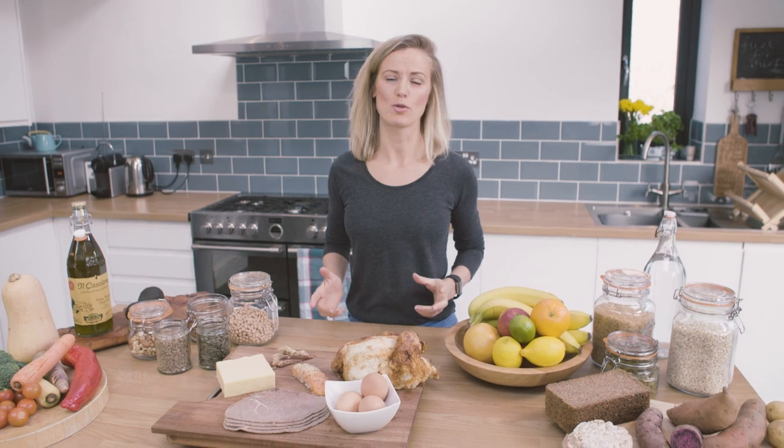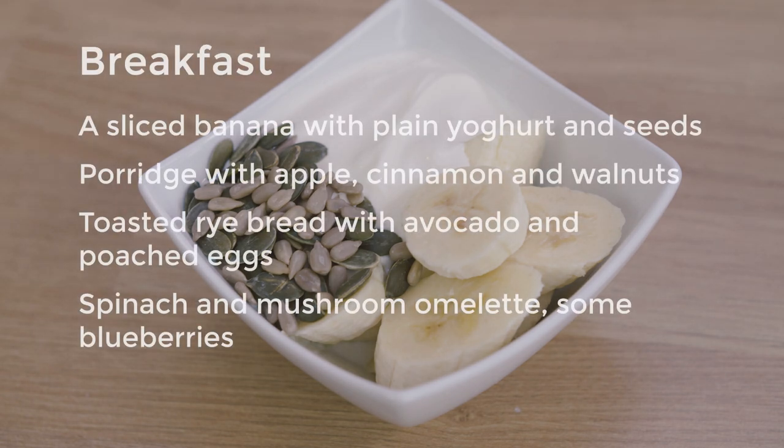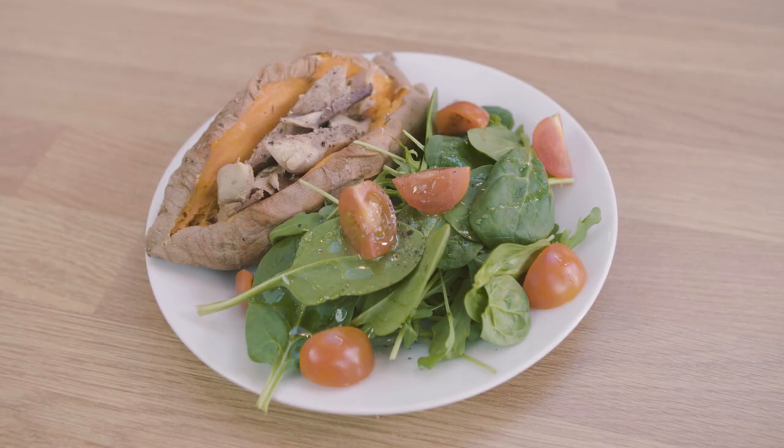So let's have a look at a few examples of what that looks like in practice. Good breakfast choices would include a sliced banana with plain yoghurt and seeds, porridge with apple and walnuts, toasted rye bread with avocado and poached eggs, or a spinach and mushroom omelette with some blueberries.